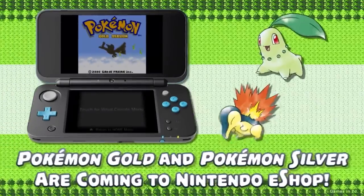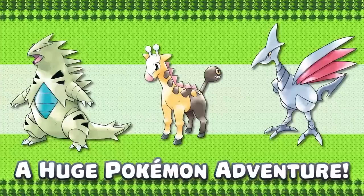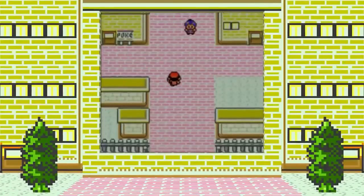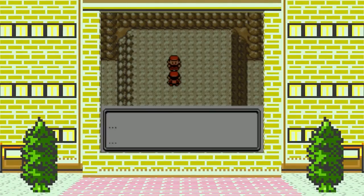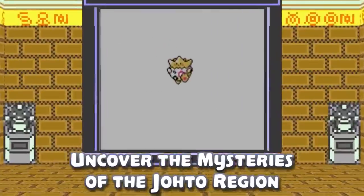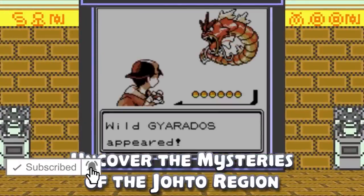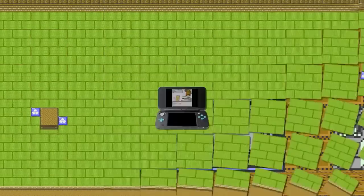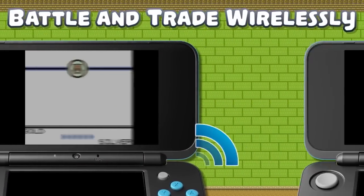Next up, definitely download any of the virtual console Pokemon games. With the 3DS, you can download some of the original first-gen and second-gen Pokemon games — Crystal, Gold, Silver, Red, Blue, Yellow. You can even download the Trading Card Game, which is pretty cool. The biggest bonus of using the virtual console is not having to worry about a save file not working or the battery dying.